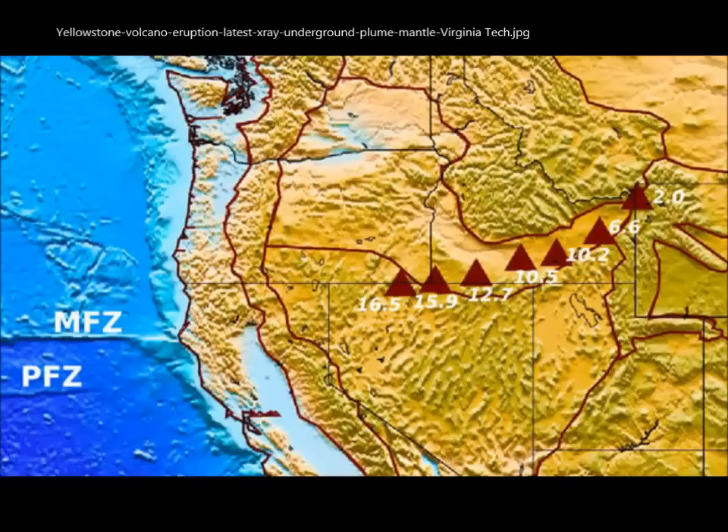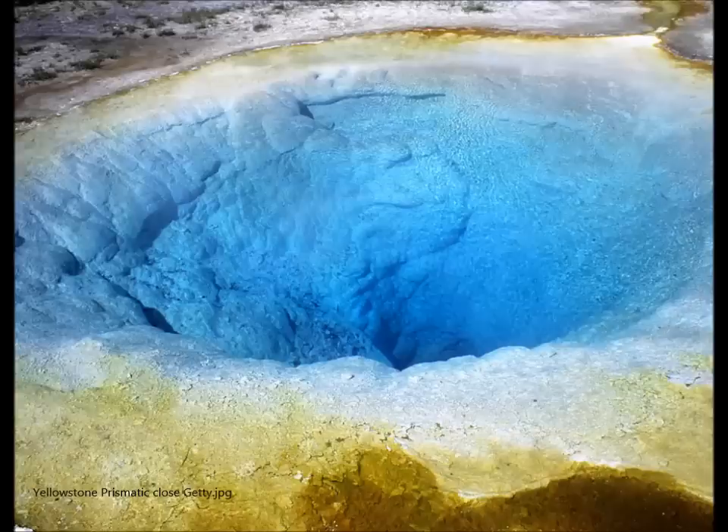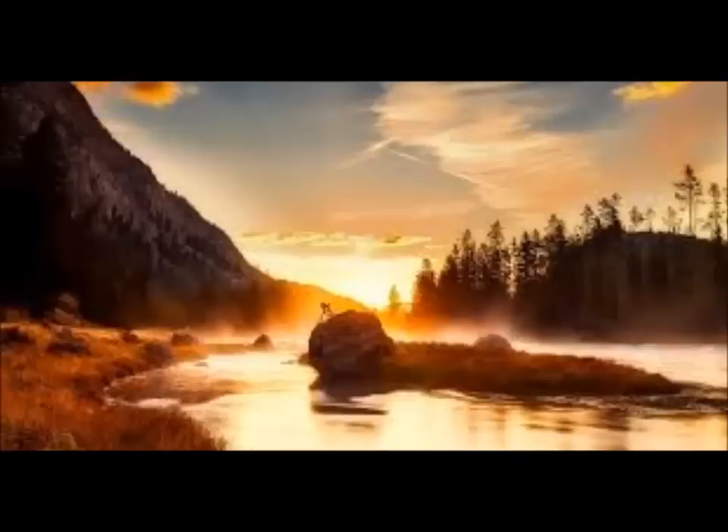The new study published in the journal Nature Geoscience by Ying Zhu, an associate professor at Virginia Tech, now shows a different story — a different history of Yellowstone's volcanism. Professor Zhu said in this research there was no evidence of heat coming directly up from the Earth's core to power the surface volcano at Yellowstone.